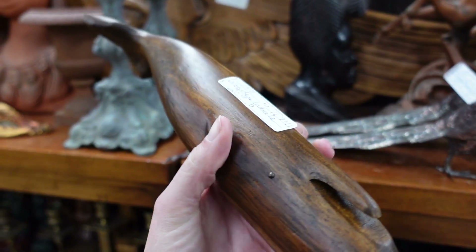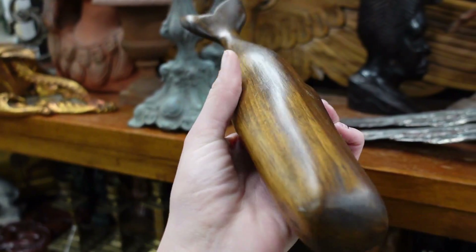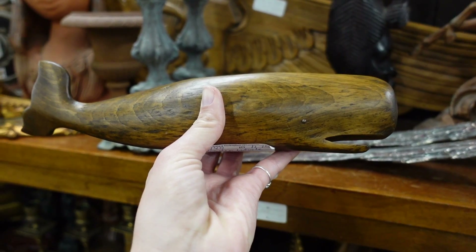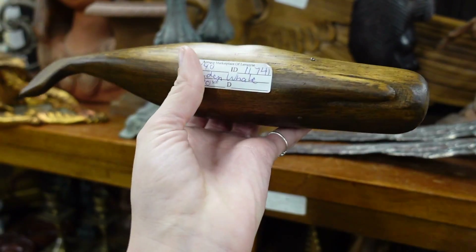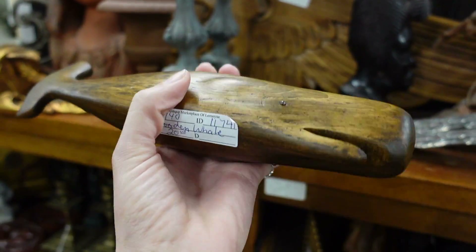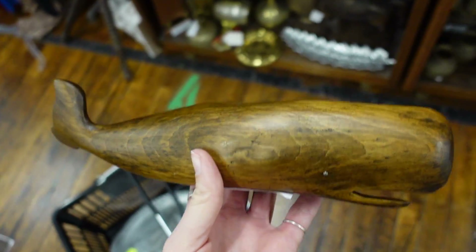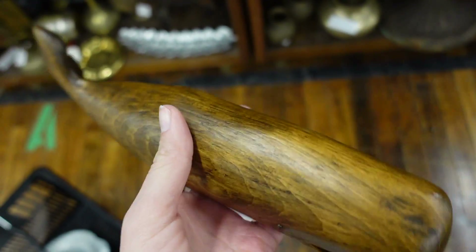I made my way back to Tiffany's booth and found this whale — he's a wooden whale. Kind of reminds me of Moby Dick. He's $20, 25% off. I really like him — he's so cool. I think I'm going to grab him.